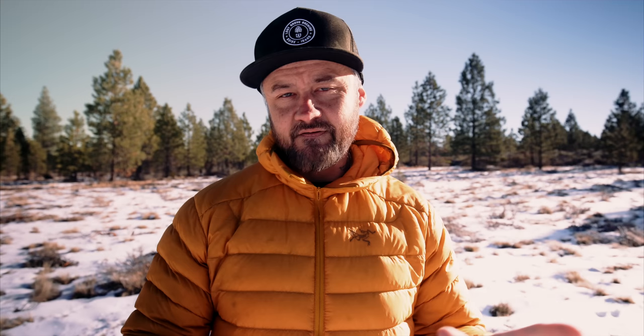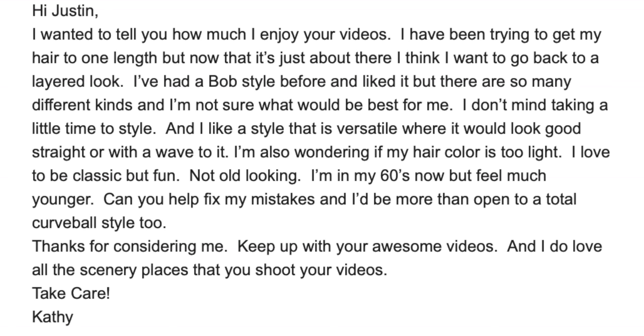Before we dive into the mistakes, let's first read the email that Kathleen sent with her submission so you can get a better idea of where I'm coming from with my suggestions. The email says: 'Hi Justin, I wanted to tell you how much I enjoy your videos. I've been trying to get my hair to one length, but now it's just about there and I think I want to go back to a layered look.'